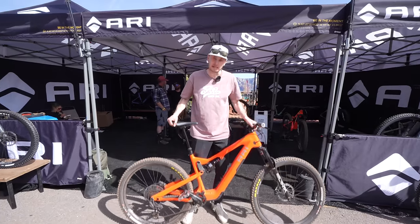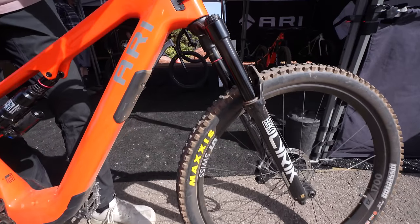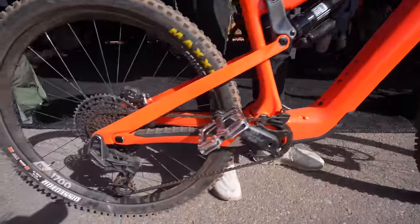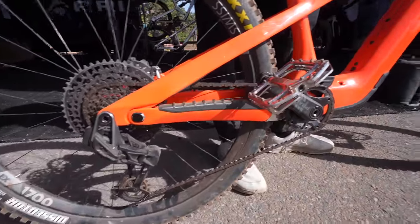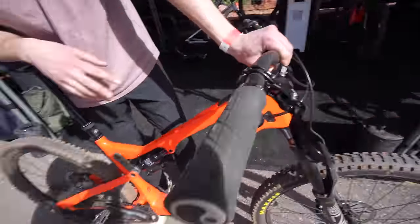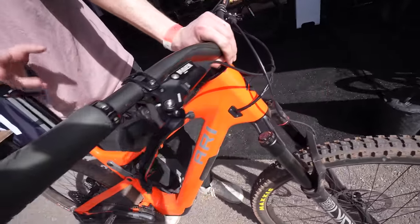My name is Connor. This is my Nebo Peak — RockShox repping, XO transmission drivetrain. Probably the thing I'm most stoked about has got to be these Maven brakes. I'm a huge fan of them — crazy stopping power. If weight isn't an issue like on an e-bike, I don't see why anybody wouldn't want these.